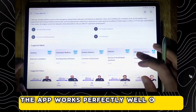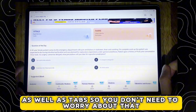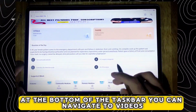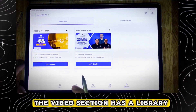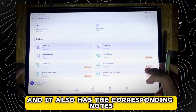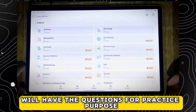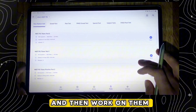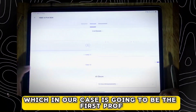The app works perfectly well on both phones as well as tablets, so you don't need to worry about that. We are greeted with the homepage where we get the question of the day. At the bottom of the taskbar, you can navigate through videos, question bank, tests, and batches. The video section has a library of pre-recorded lectures, which are different from the recorded lectures saved post the live class, and it also has corresponding notes attached to each lecture. The question bank has questions for practice, and the test section lets you take tests and assess your weak areas. In the batches section, you will have your purchased batch, which in our case is the first prof.